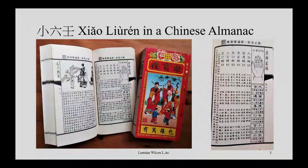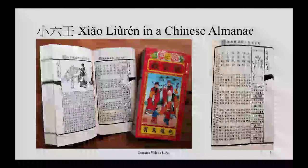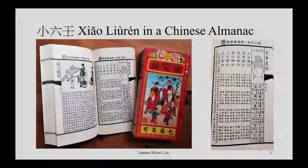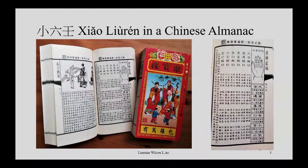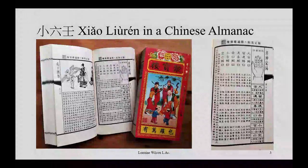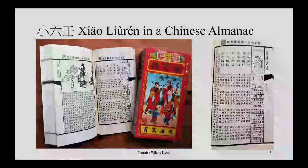Generally you find this Xiao Liuren in Chinese almanacs. I also searched for it online in Chinese. The information I have is, for the most part, translated either from Chinese almanacs or from online resources. Nobody taught me this — I translated it and worked it out myself.